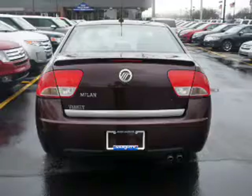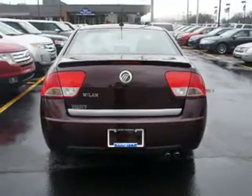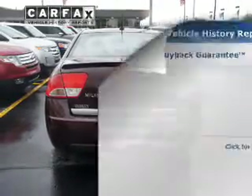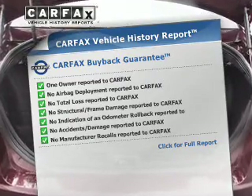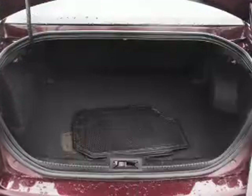Brake safely with the anti-lock braking system. Let the outside in with a power sunroof. Rest easy knowing this vehicle comes with a Carfax vehicle history report from Carfax, the most trusted provider of vehicle history information.